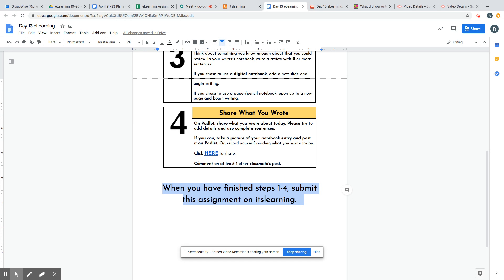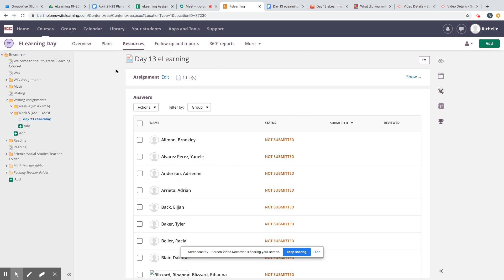You'll click right here to share. Please remember to comment on at least one other classmate's post. When you have finished all these steps, please submit this assignment on It's Learning or I won't be able to mark you for attendance for writing today. So please make sure that you are submitting on It's Learning.